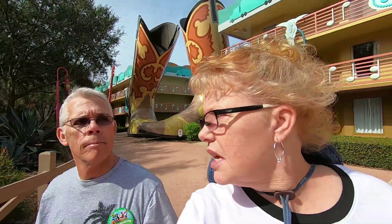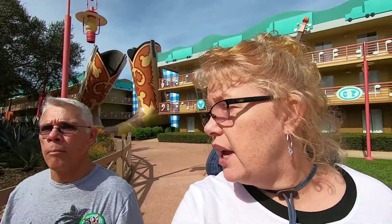All Star Music was a pleasant surprise — both of us thought it was way better than we were expecting. As a value resort, you don't expect it to have a tremendous amount of amenities, but at the same time you still feel like you want something for your dollar. I haven't checked out the Movies or Sports sections yet, but staying here at Music we have been very happy with this resort.